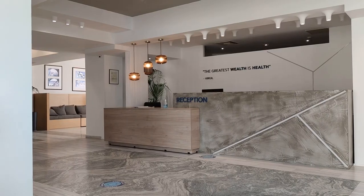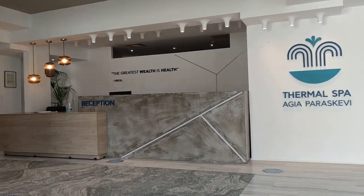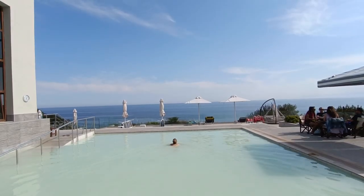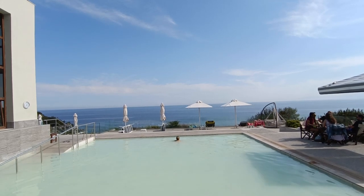The spa has two large main pools. The outdoor pool is on a balcony with a gorgeous view of the sea and scenic cliffs, and next to it you can relax on sun loungers or have a coffee while sitting at a table on the terrace.